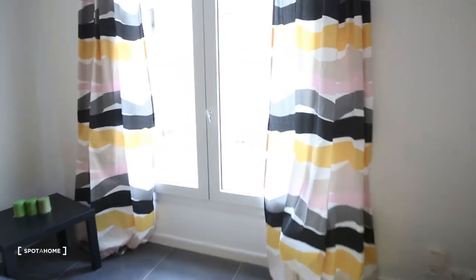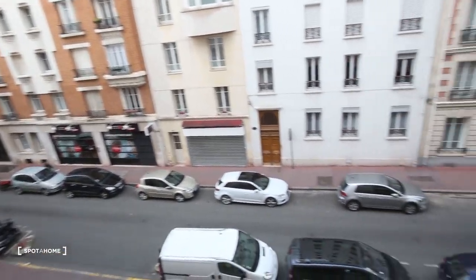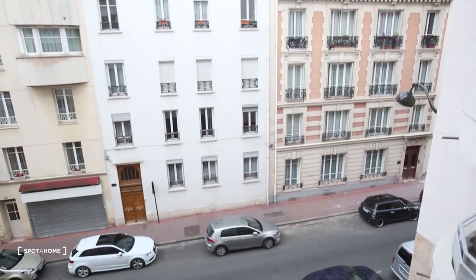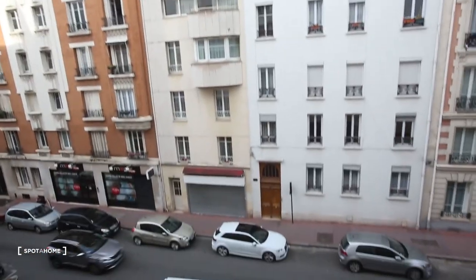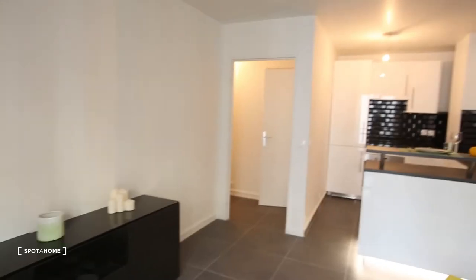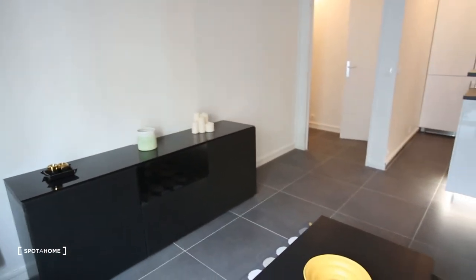The apartment is also luminous and we are on the street side, but it's a calm street as you can see. We also have a lot of stores, restaurants, bars, all the facilities you need, and it's super well located.